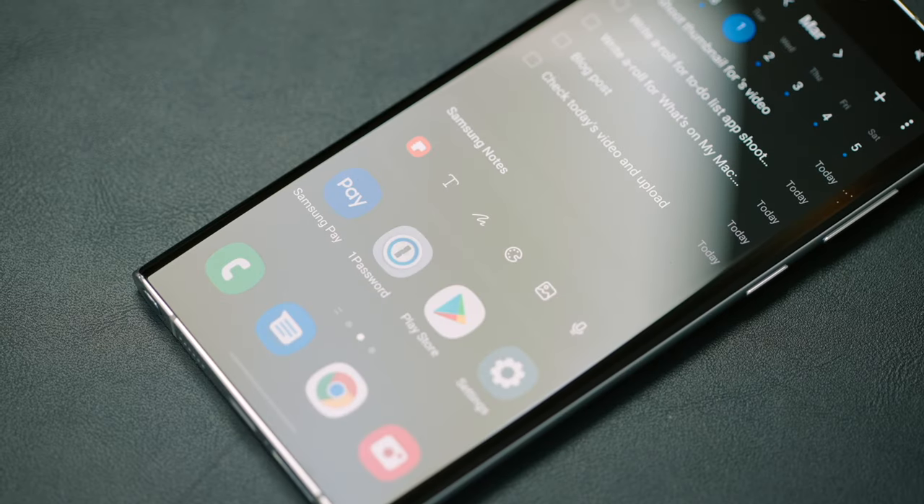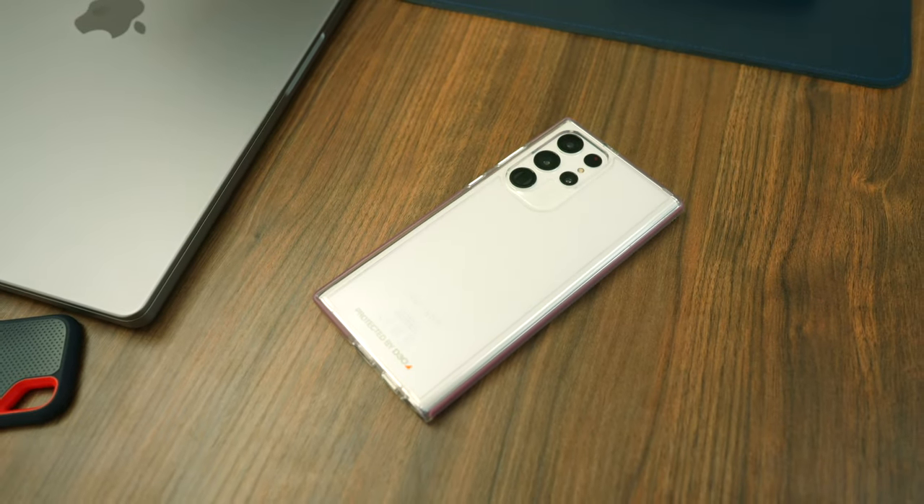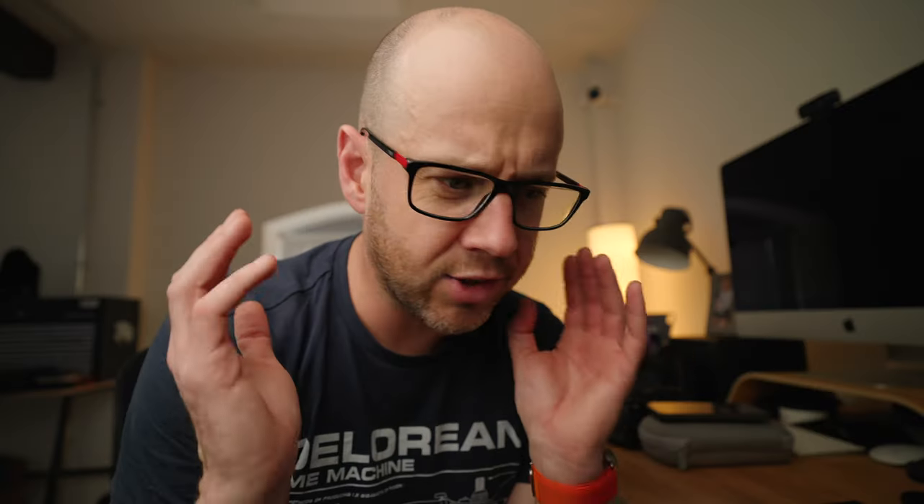But according to my podcast co-host Rob and Alex from Gear and Tech, who has a fantastic YouTube channel, the latest update for this phone has pretty much fixed those issues. This has really intrigued me — I need to see it for myself. So I'm going to take this with me on a trip to Amsterdam, because why not?